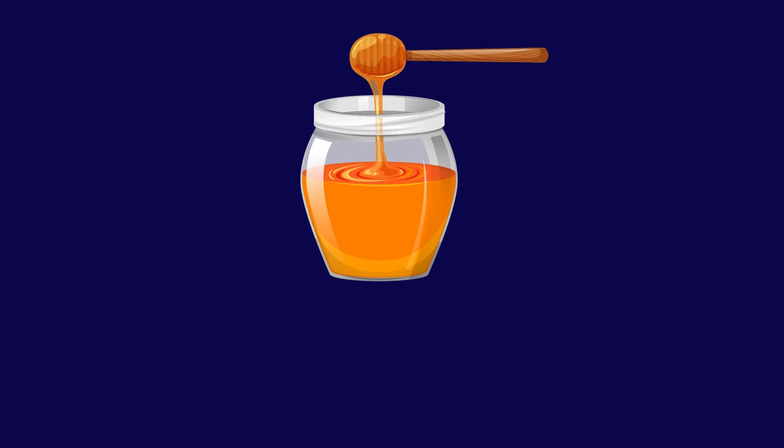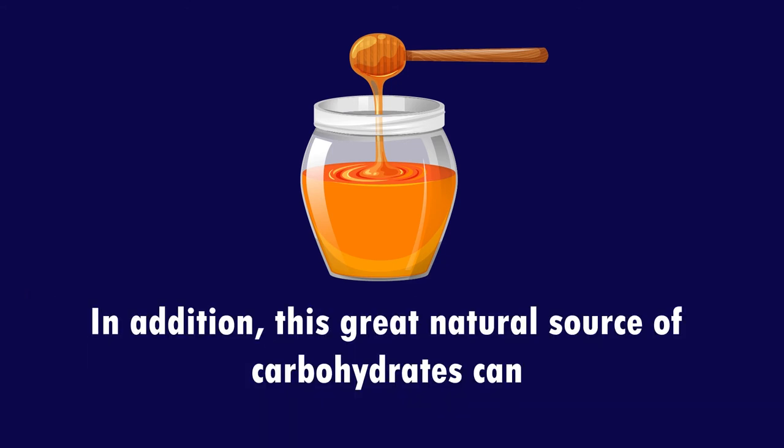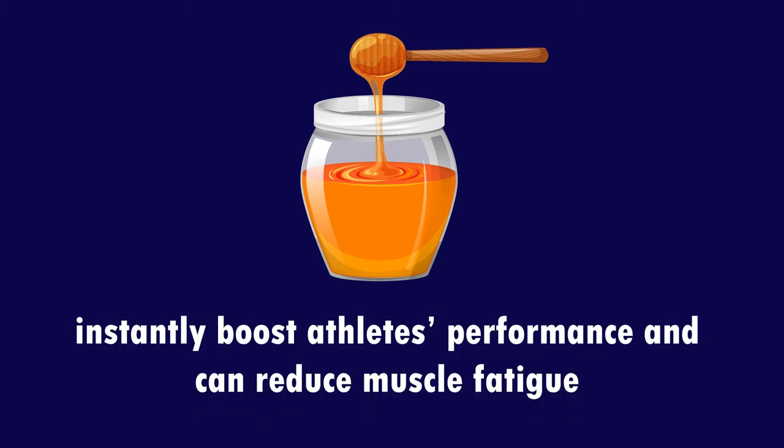7. Honey possesses health-promoting goodness. Honey is known to possess antiviral, antifungal, and antiseptic properties. In addition, this great natural source of carbohydrates can instantly boost athletic performance and reduce muscle fatigue.